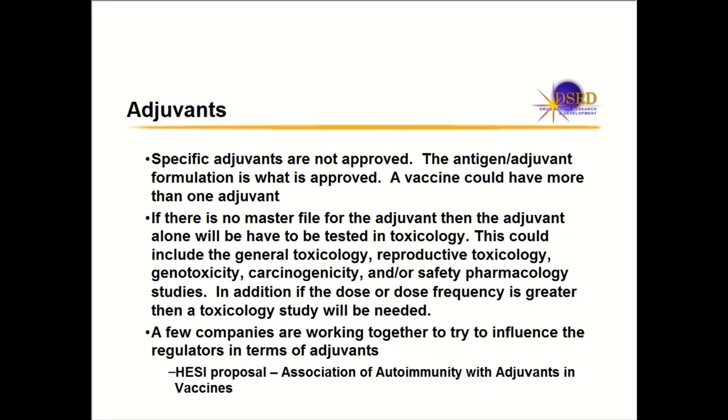Dr. Asakura from EZI asks about safety pharmacology for prophylactic vaccines — whether it should be included in the general tox study or evaluated separately. The speaker says safety pharmacology endpoints like FOB and ECGs should be added to the tox study, or a standalone safety pharmacology study can be run. A PMDA representative emphasizes that ICH E7B requires cardiovascular evaluation in non-rodents, so if the tox species is a rodent, an independent safety pharmacology study must be conducted additionally on non-rodents.